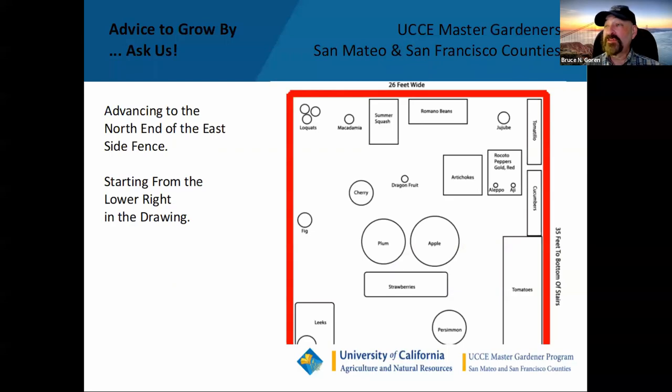The next part of the schematic shows the northern end of the east fence. We're going to look at my tomato patch, cucumbers, peppers, tomatillos, another tropical fruit tree — a jujube — and artichokes on the other side of the path. I've got a persimmon tree, apple, a little dragon fruit seedling, and my Romano beans.